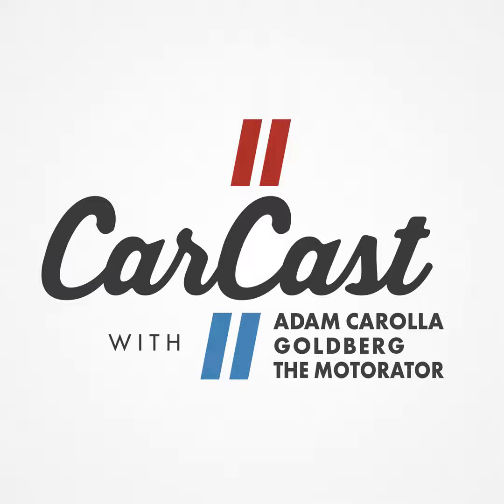Thanks for listening to CarCast on Podcast One. Hey guys, welcome to CarCast brought to you by Dodge. Dodge was ranked number one for initial quality and best driver appeal for mass market brands by J.D. Power. It's the first U.S. brand ever to be ranked number one in initial quality and appeal in the same year.